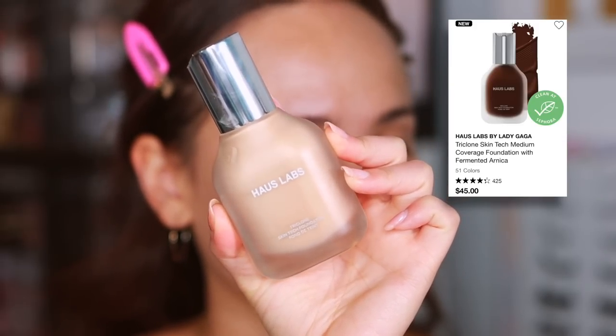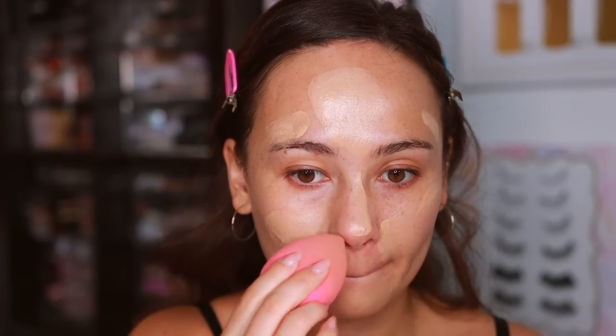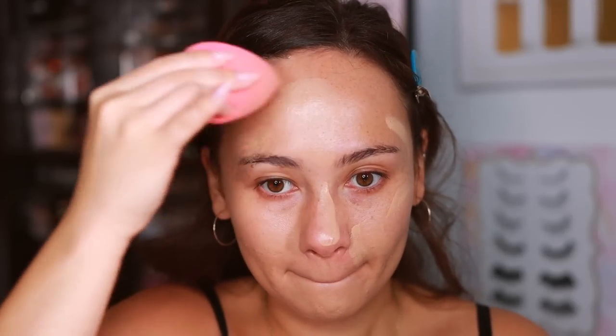Another foundation I've been loving is from Haus Labs. It's an awesome foundation I've been wearing a lot more recently, and the more I wear it the more I like it. Every time I wear this foundation and look back at photos or videos, I go 'oh my gosh, my skin looks so good — what was I wearing?' It's a great happy medium that works for a great range of skin tones. It's very perfecting on the skin — you take a step back and your skin looks really perfected. It gives a true medium coverage.